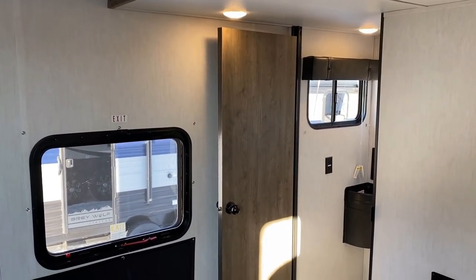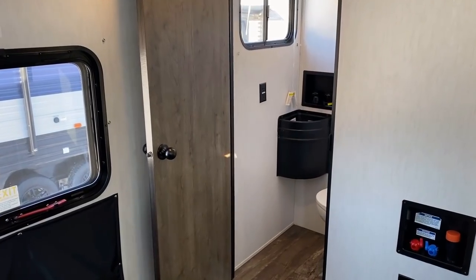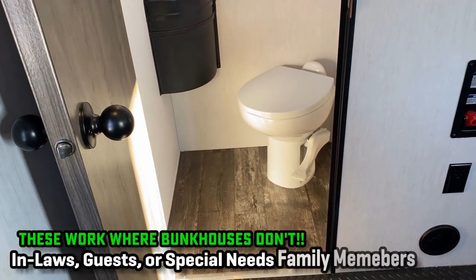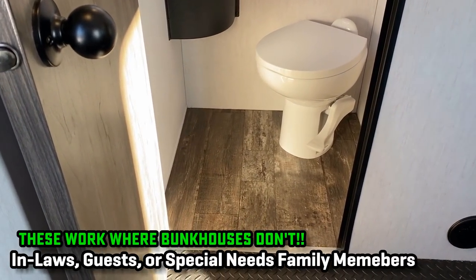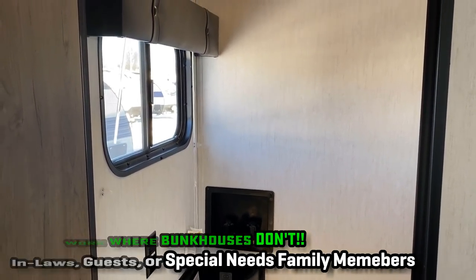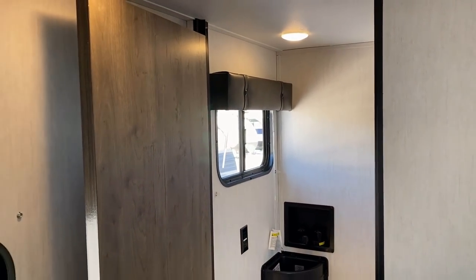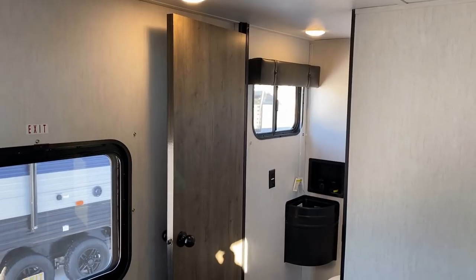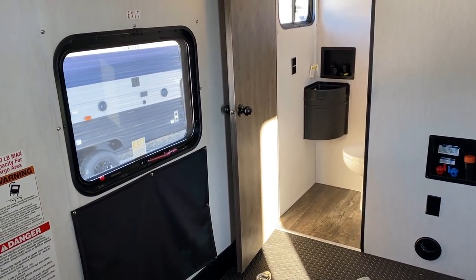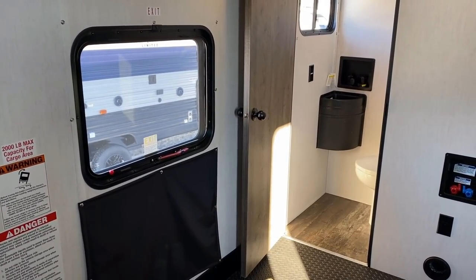Here's another feather in the cap: the garage can serve as a mother-in-law or father-in-law suite, or even a private room for a child or adult child with special needs. Having a private room back here with their own space, their own facilities, their own bathroom they can use when needed can be hugely beneficial — and something very difficult to find in traditional travel trailers and fifth wheels.